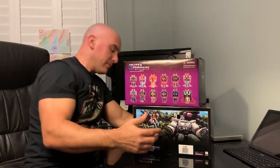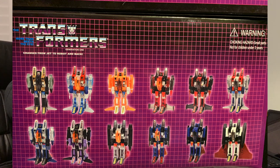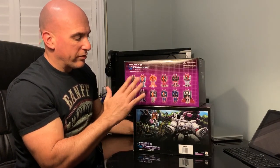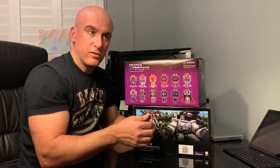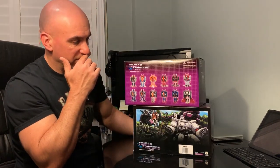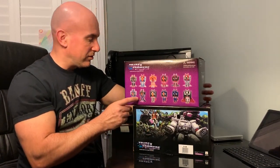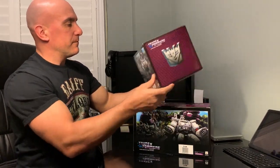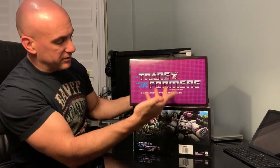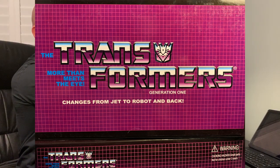Both boxes have the same artwork or figures on one side. You can see what's included in one box as well as what's included in the other. Different variations, whether or not they actually existed in the G1 cartoon, comics, or whatever, is up for debate — some are just made up. It's a KO company, so there are really no rules to follow. The other side has the Decepticon insignia, and the top shows the standard Transformers changing from jet to robot and back.